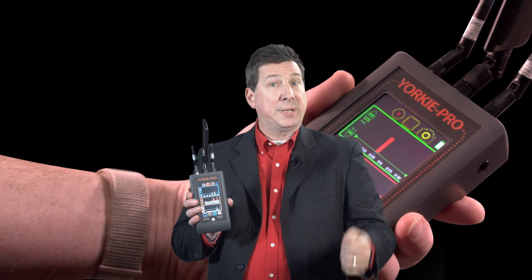Whether you work to secure law enforcement, military, government, or corporate environments from wireless threats, YorkiePro does all of this and more. Ask your BVS sales engineer for more information, or visit our website for full specifications.